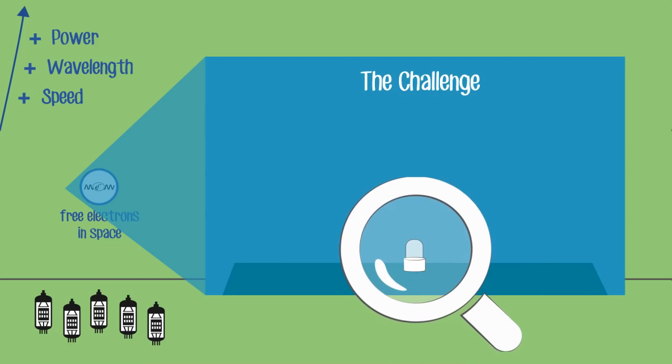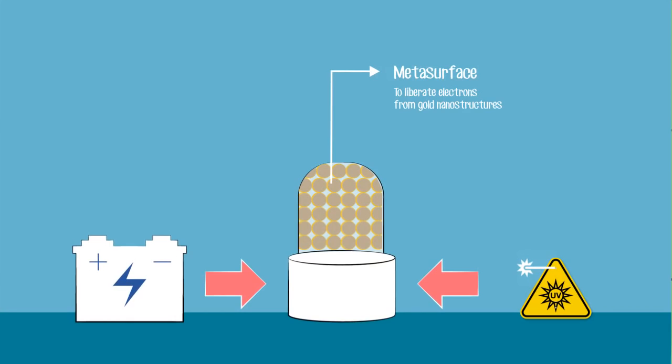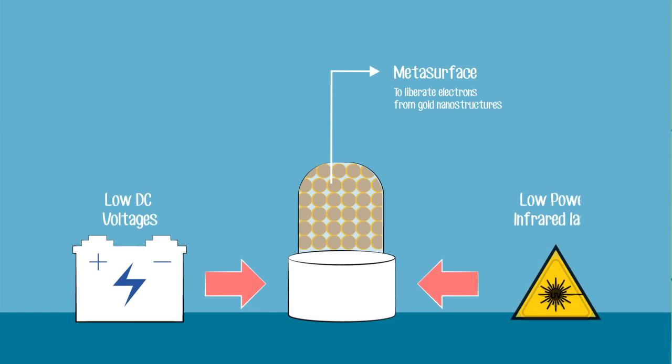To address this challenge, we used a specifically patterned surface, called a meta-surface, to liberate electrons from gold nanostructures. The new devices can be activated by low DC voltages, along with a low-power infrared laser.